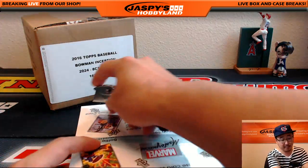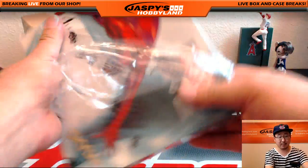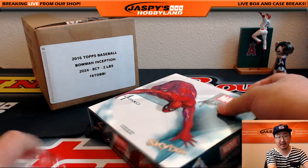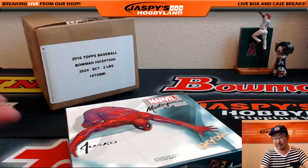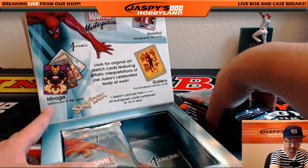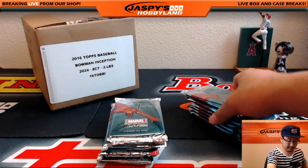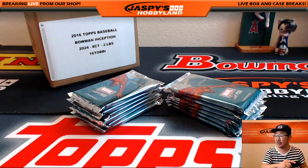Folks, if you want to do a random pack break of this, jaspishobbyland.com, only 20 bucks a pack and you get a random pack — whatever is inside there, which are usually pretty nice. All that's on jaspishobbyland.com. Good luck.